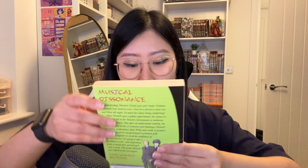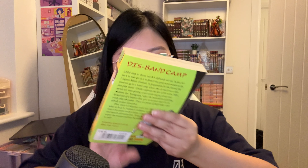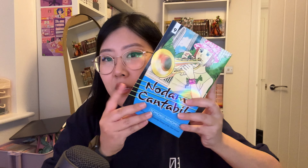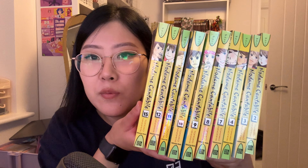Inside this package we've got Nodame Cantabile — volume 2, volume 4, volume 9, volume 10, volume 11, volume 12, and volume 15. They're in good condition, just a little discolored. Volume 11 feels like it has very thick paper for some reason. In total, that's 10 volumes of Nodame Cantabile — I got this listing for around 24 to 26 pounds, which is an incredible deal.